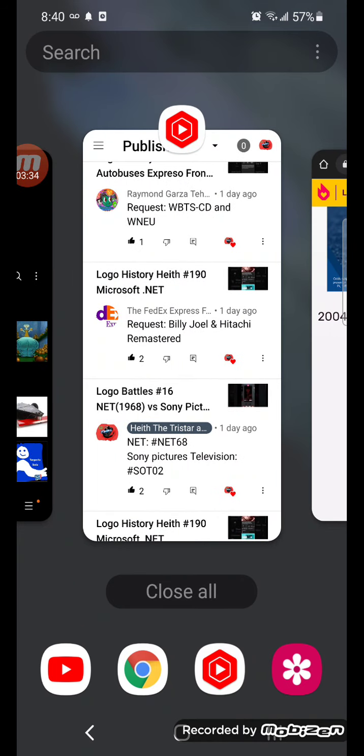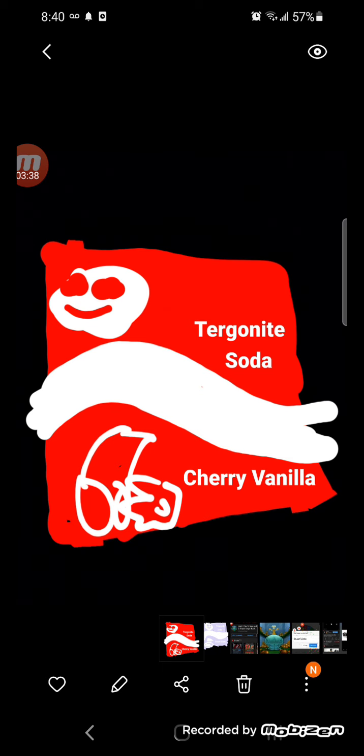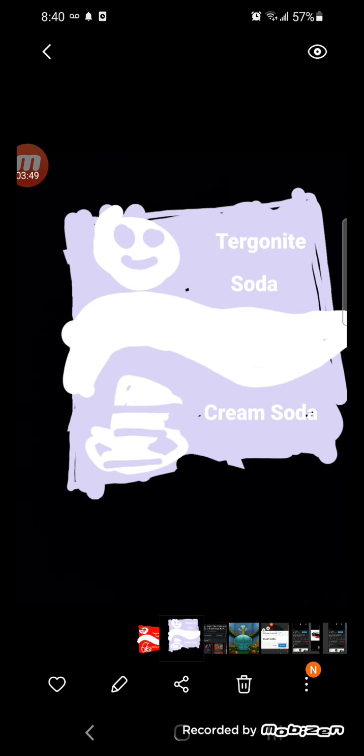Alright, now we're going to take a look at Cereganite Soda with Trey Vanilla. 2020 Wonders, same thing as the cherry one, but it has a vanilla flower. And I put it out of the word vanilla in white text. Now Cereganite Soda Cream Soda. 2020 Wonders, same thing, but the scar is now gray. The red stuff is now gray, and there's a whipped cream thing. And besides, there's cream soda in white text.